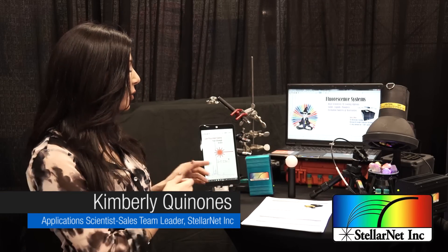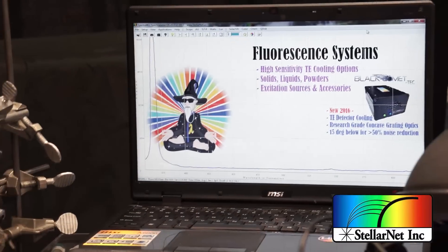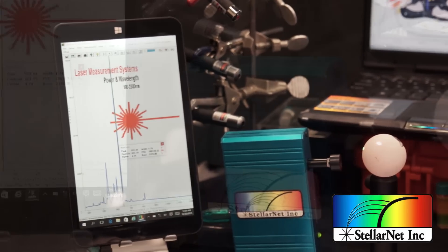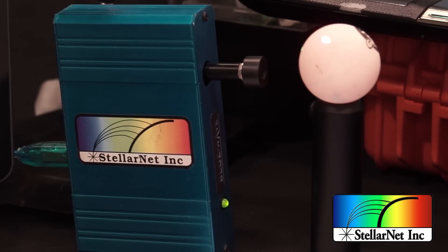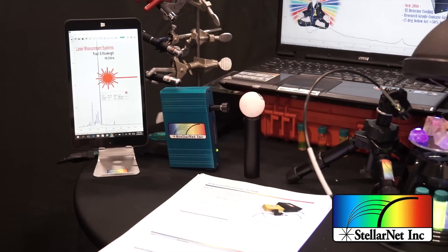Right over here we have some new product releases. Our Blue Wave spectrometer is now high efficiency, meaning it has two times less power consumption, so it's much more field portable and it's great for OEM applications. In this application right here, we're tracking and characterizing a laser emission — we have the Blue Wave spectrometer and a collimating lens collecting the laser light in real time and you're seeing the raw intensity displayed on the screen. It can also be calibrated for absolute intensities.